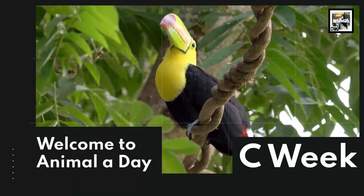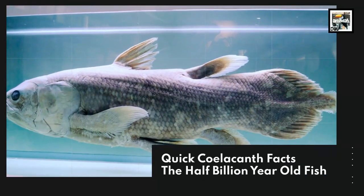Welcome to Animal a Day, Sea Week 10: coelacanth facts — the half-billion-year-old fish.